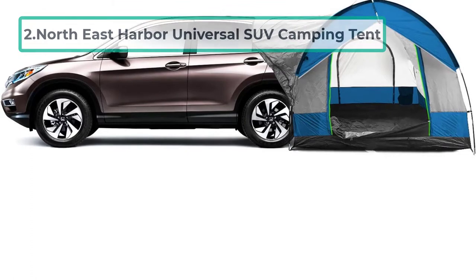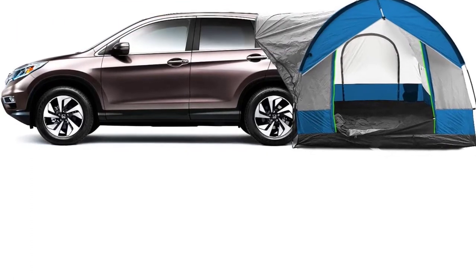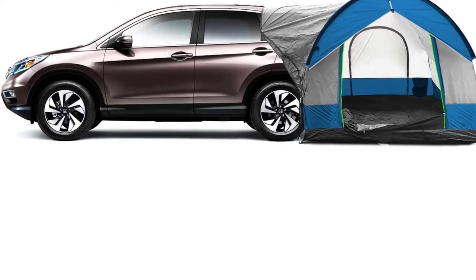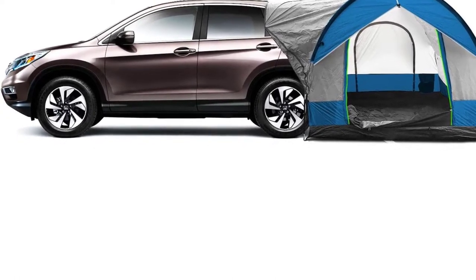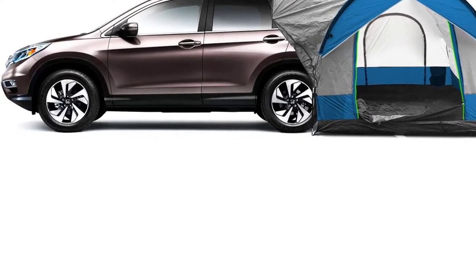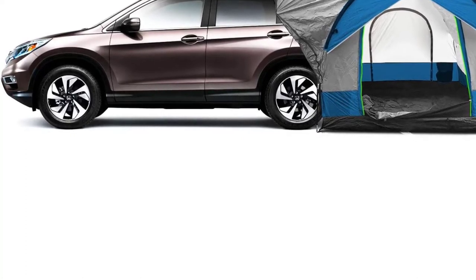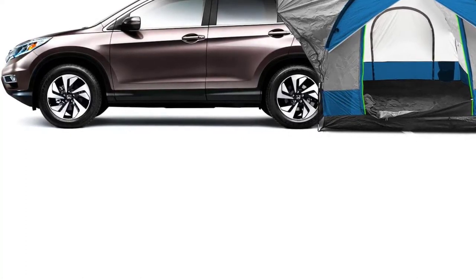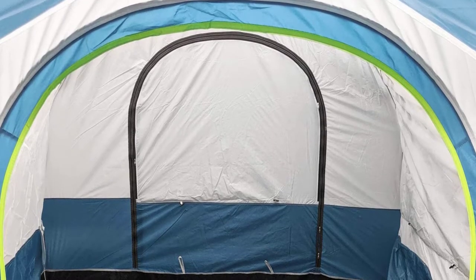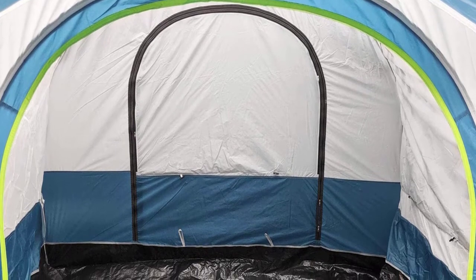At number two: the Northeast Harbor Universal SUV Camping Tent. When comparing different minivan tents, you'll notice that some say freestanding and others say vehicle-mounted. Technically all of these tents are freestanding as long as you can seal the sleeve shut. However, the official freestanding ones, like this model from Northeast Harbor, allow you to seal the tent with built-in zippers and enclosures, giving you the flexibility of using this as a minivan tent or a standard camping tent.